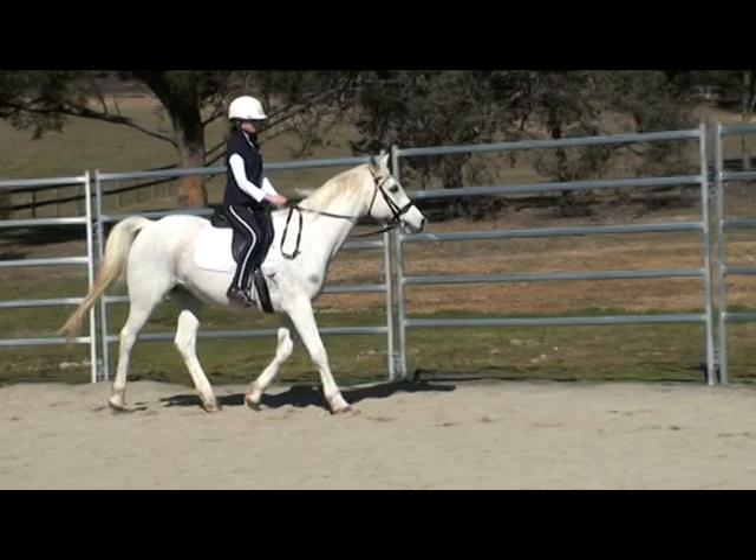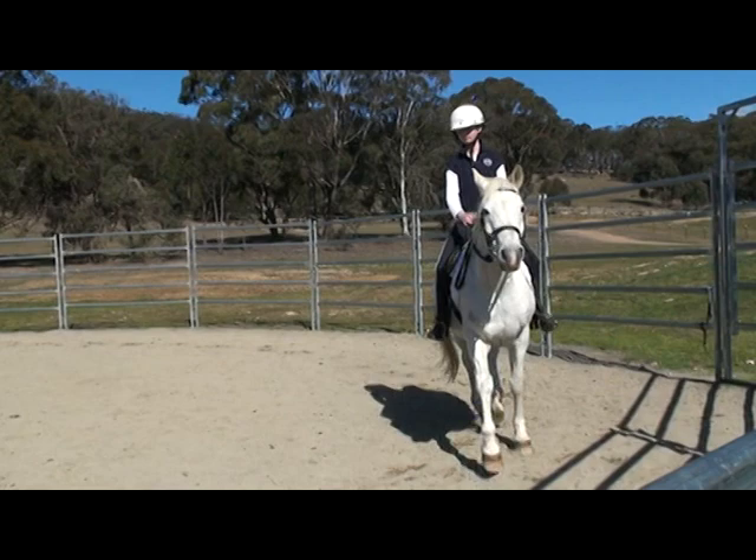This is AJ. He's an eighteen-year-old purebred Arab. He has done a lot of pony club work. As you can see, AJ's looking around a lot and really taking his owner for a bit of a ride.